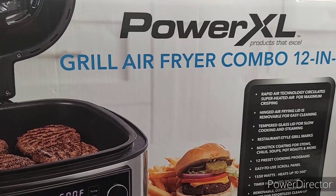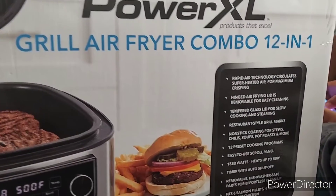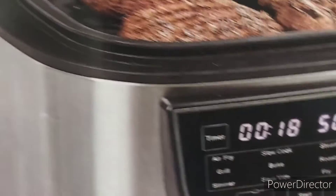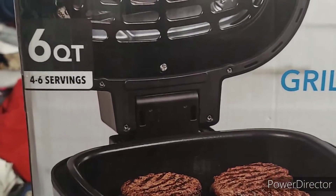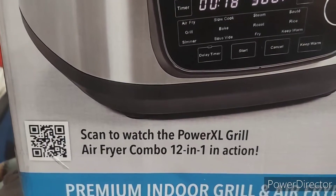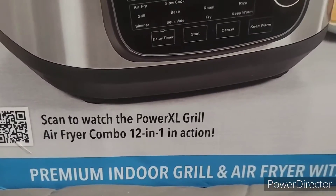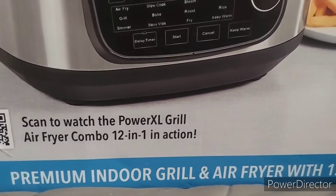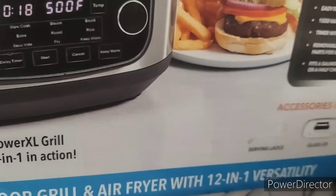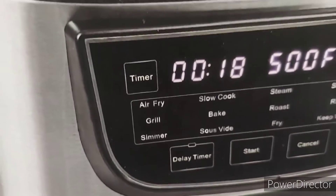Hi, this is Felicia coming to you with the Power XL. As you can see, this is a grill air fryer combo, 12-in-1. I'm going to show you on the box here — this is six quarts, it serves four to six servings, and you can scan this device to get the full details. It's a premium indoor grill air fryer with 12-in-1 versatility.